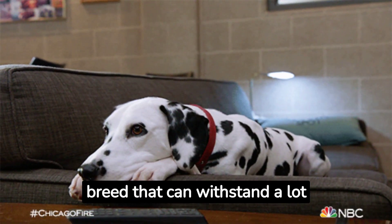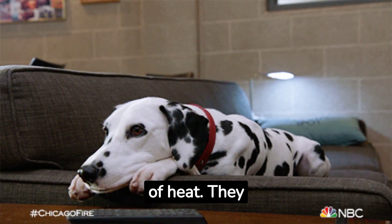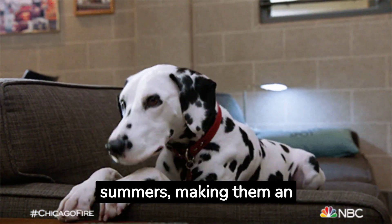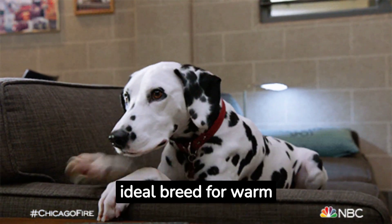Dalmatians are another breed that can withstand a lot of heat. They were originally bred in Croatia, a Mediterranean country known for its hot summers, making them an ideal breed for warm climates.